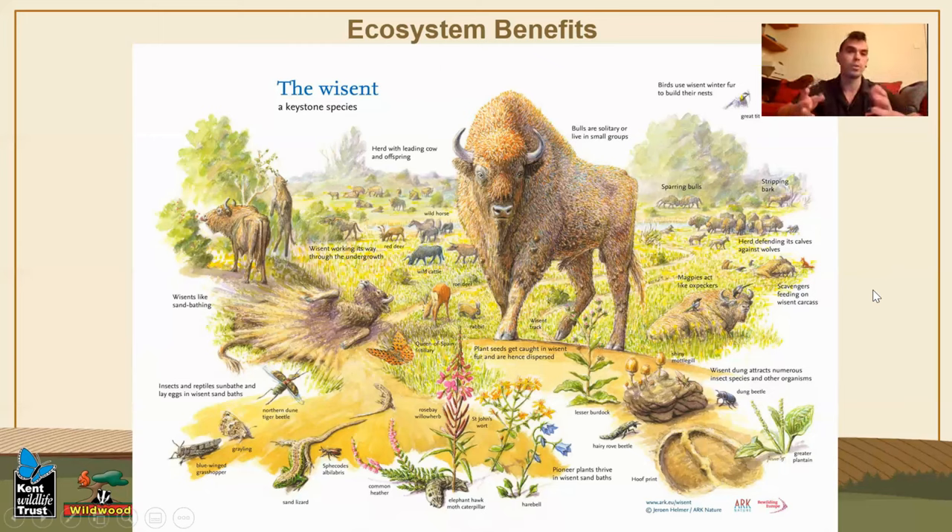Bison are going to be pushing through the forest, and as those earlier pictures showed, if some of the forest is really thick, we expect them to be opening out the forest quite a lot - something we've seen in the Netherlands in other projects. They're opening out the environment and really providing walkways for other animals, whether it's deer, badger, fox - they're going to be opening out that understory, which in this country and in Bleen is heavily thick with bramble, which naturally should be controlled by other animals but isn't because we don't have any native wild mega-herbivores here that will get in there and remove some of that thick understory.